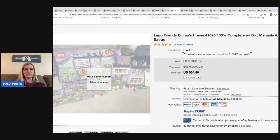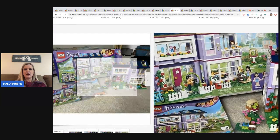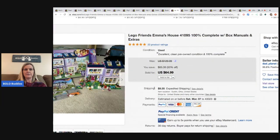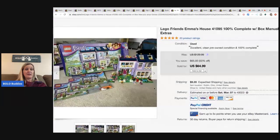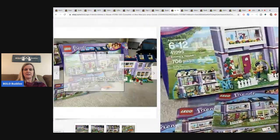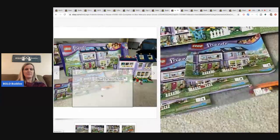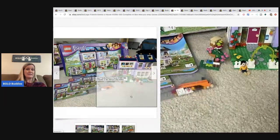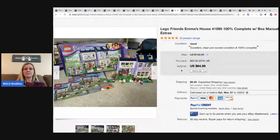The next item is Lego Friends Emma's House, 100% complete with box and manuals. I would not have the patience to put that together! He got this at Facebook Marketplace in a bulk purchase of 12 sets averaging about $8 each, and sold it for $64.99 plus shipping.